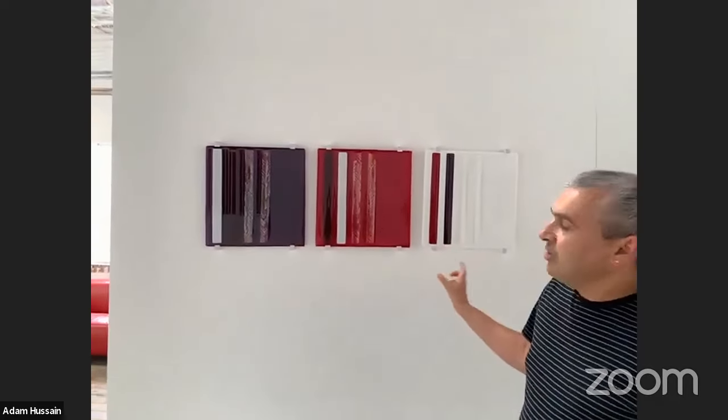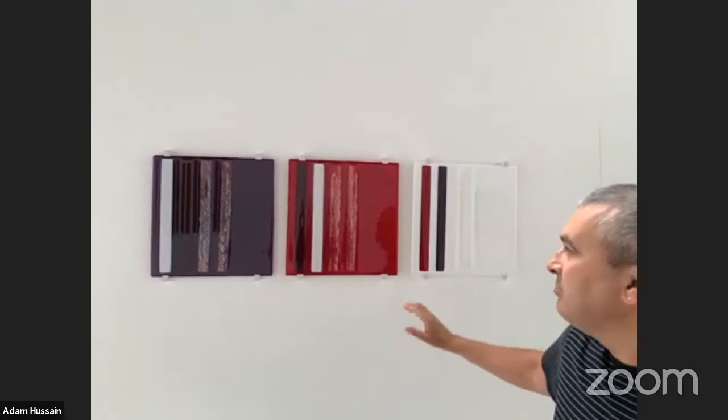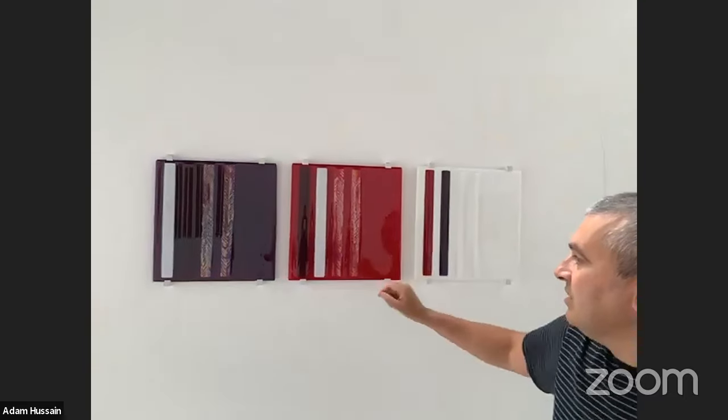These are earlier pieces that were part of my degree show, and these are the last three I've just put on the walls because they've been in storage. They feature lusters and dichroic glass on the surface, and strips.